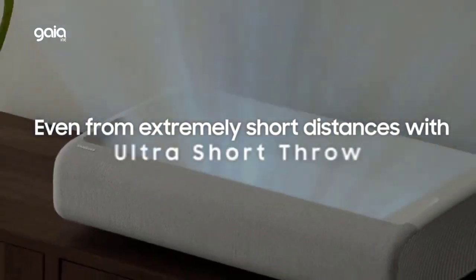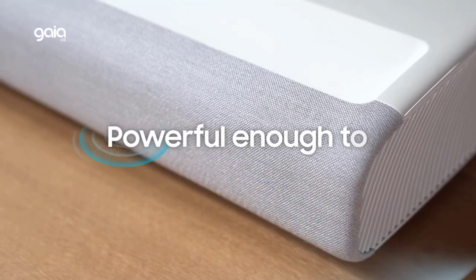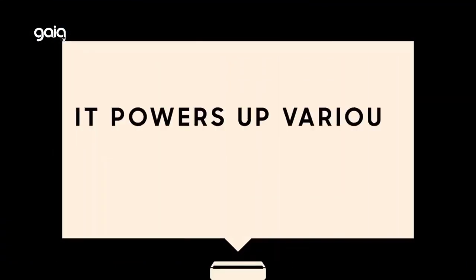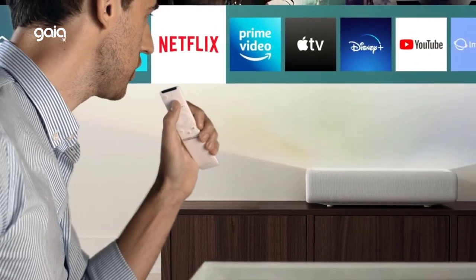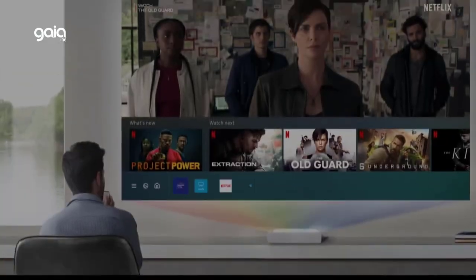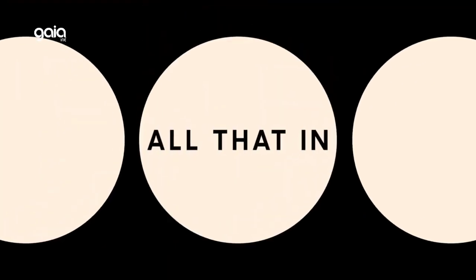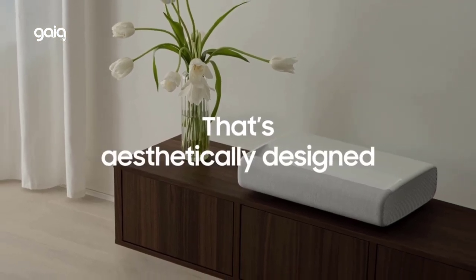The Samsung Premiere delivers true 11.1.4 channel sound — enjoy enveloping sound with 11 channels, 1 subwoofer, and 4 up-firing channels. Its ultra short throw and compact design turns any room into a home theater, with ultra short throw technology allowing the Premiere to be placed inches from the wall. The powerful 40W speakers in the 2.2.2 channel system provide front, center, and surround sound for a room-filling audio experience. Multiple voice assistants — built-in Alexa, Google Assistant, and Bixby — let you control your projector with your voice.